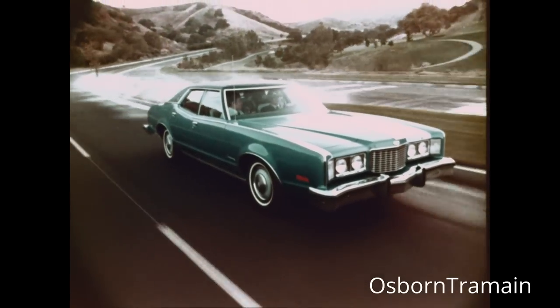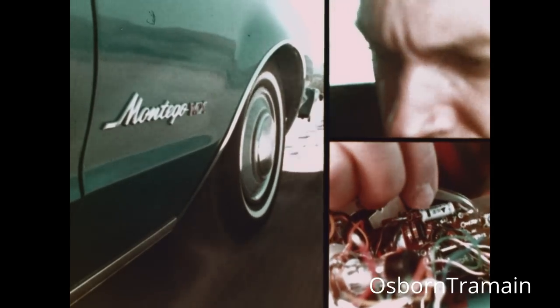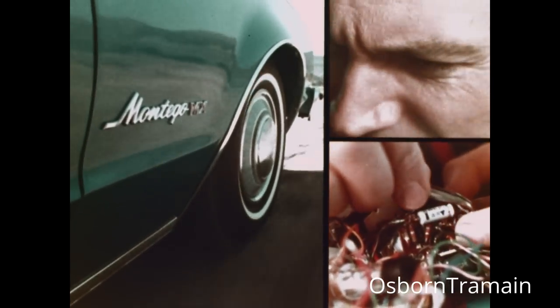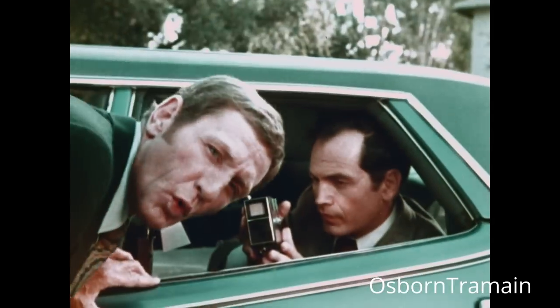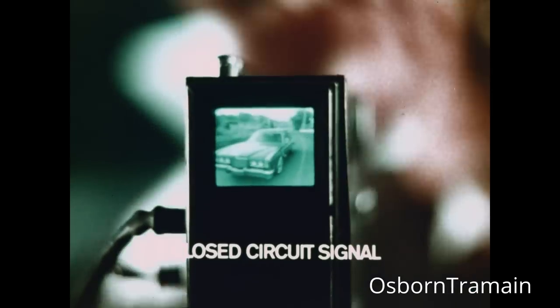Montego combines the economy of a mid-sized car with the luxury and riding comfort of a big car. Now, after over 16 hours, the set is assembled. Will it work? Let's see. It works.